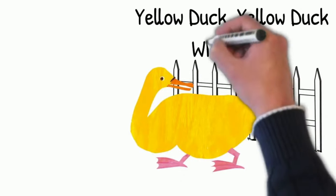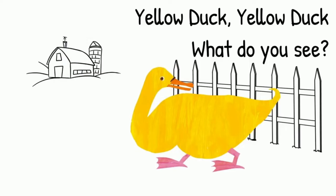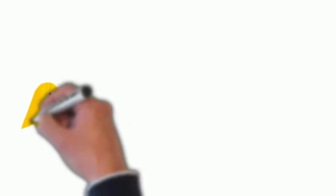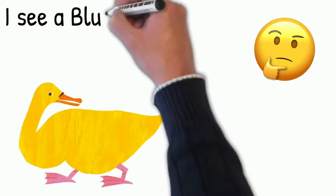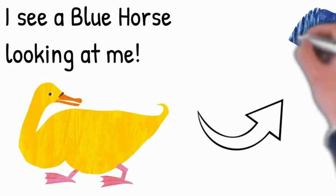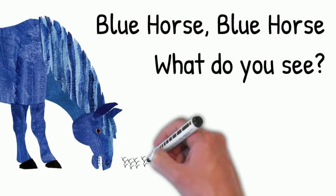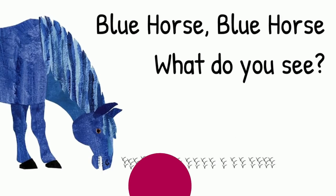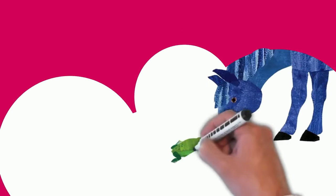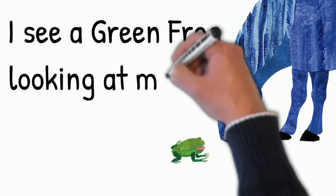Yellow duck, yellow duck, what do you see? I see a blue horse looking at me. Blue horse, blue horse, what do you see? I see a green frog looking at me.